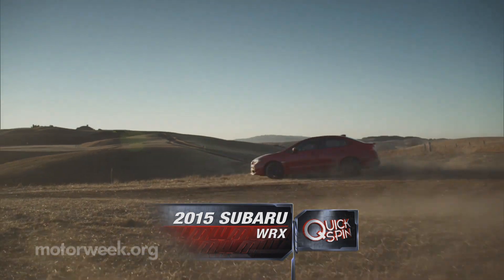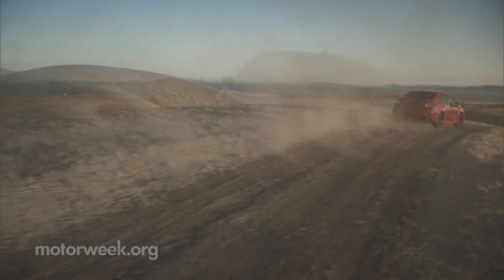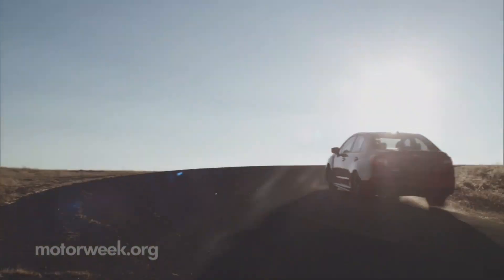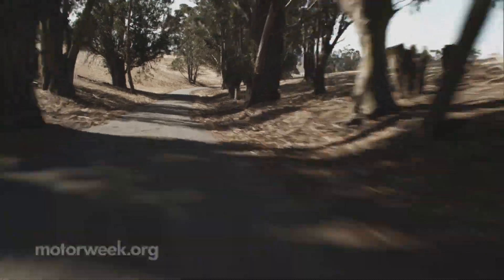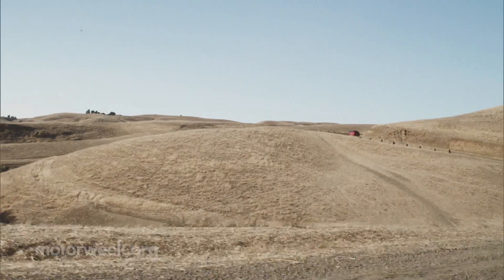A long-time Subaru mainstay, the WRX has been and still remains the brand's performance center. So it's only fitting that with an all-new generation, the 2015 WRX ups the ante when it comes to attitude and aggression on a budget.